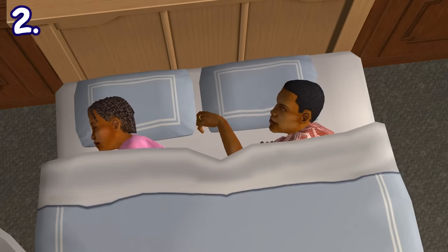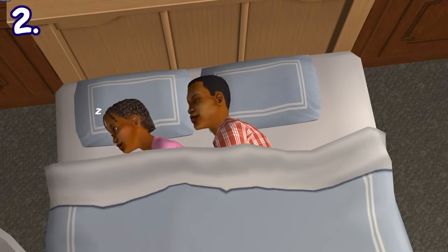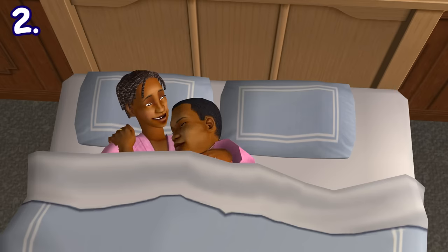While a couple is sleeping on the bed, they will always snuggle together. But that's not it — once both of their energy needs become full, they would lay there for a moment and let their partner sleep on their chest before waking up completely.